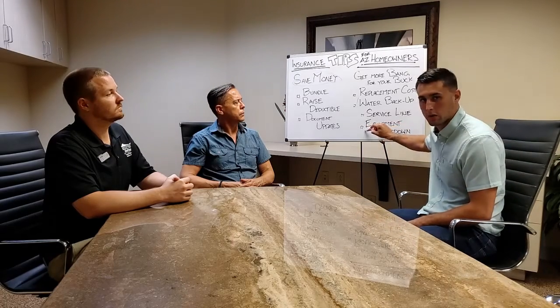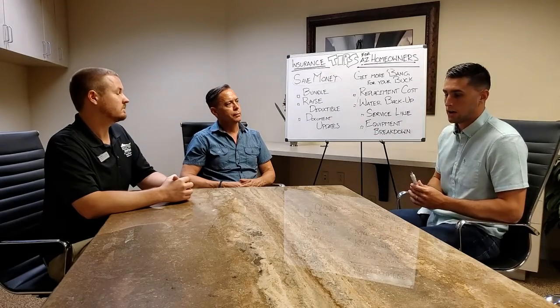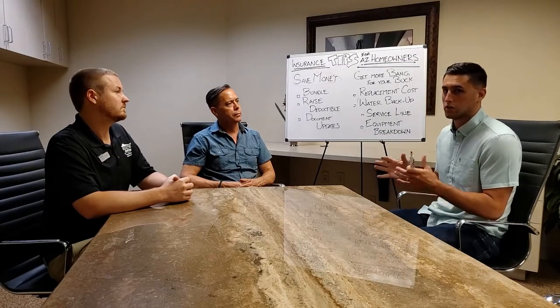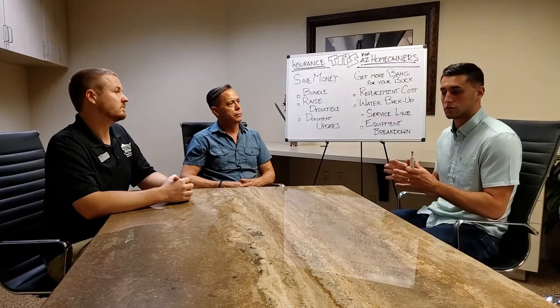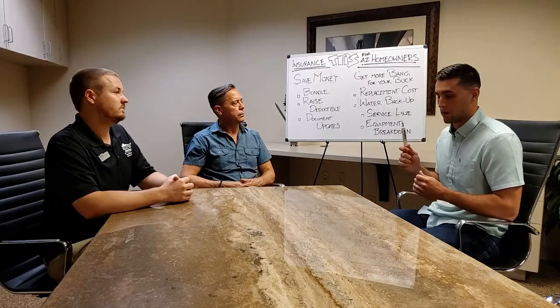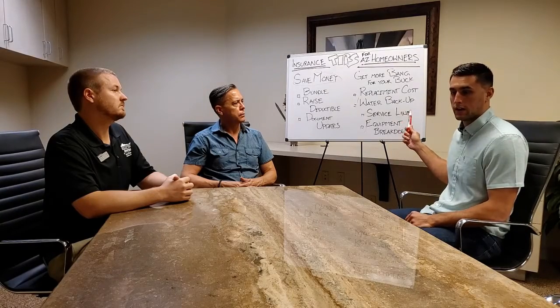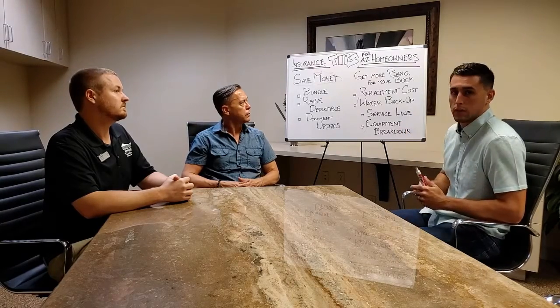The last hidden gem that I want you to look for is equipment breakdown. It's almost like a home warranty, but it's usually only about $30 a year and it's going to cover your appliances and, most importantly, your AC. In Arizona, when it's 110 degrees out and your AC blows out, you're going to have some coverage for that. Those are my useful tips for getting the most bang for the buck.